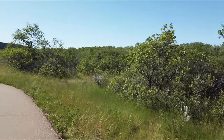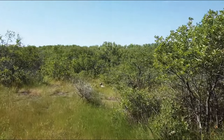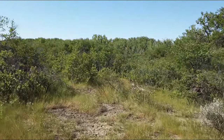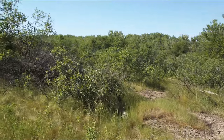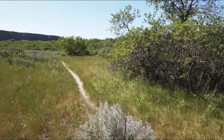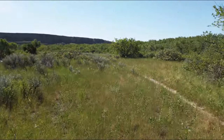And there's lots of Saskatoon berries, and all kinds of food like that here for the animals. In this park, it's illegal to pick all those.